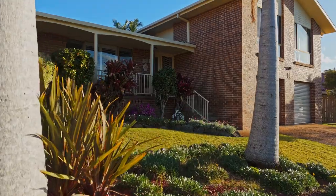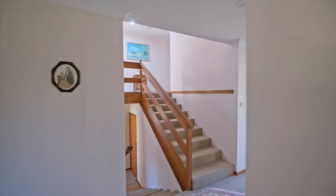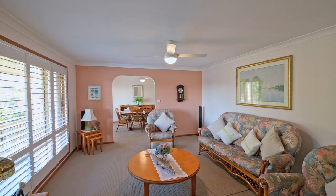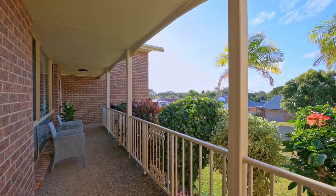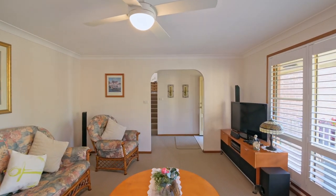Designed with functionality in mind, the split level layout provides three spacious areas perfect for family living. Upon entering, you'll be welcomed by a warm and inviting lounge room and formal dining area that opens up to a sun-soaked veranda. Modern plantation shutters provide privacy while allowing natural light to fill the space.